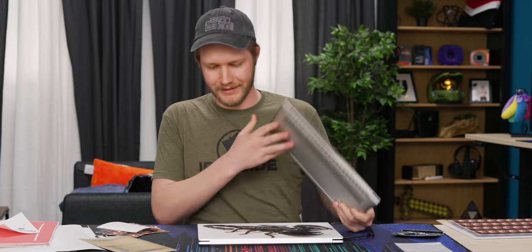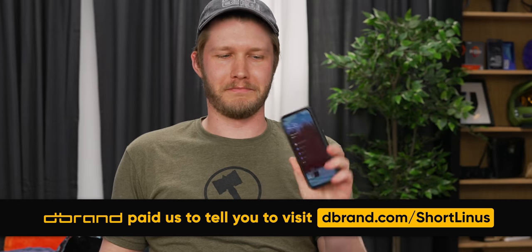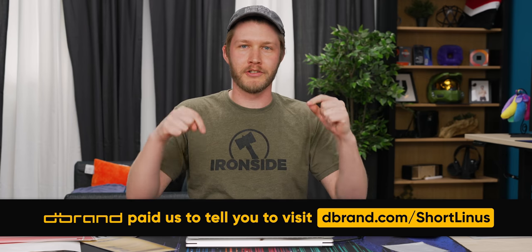In case you've been hiding under a rock for the past couple of years, dbrand makes very expensive stickers for your devices. They support newer devices like the MacBook Air M2 and the XPS 13 Plus. Instead of something like this, you can get an actual good color, or their grip cases — I use that on my phone and it's actually just the best phone case. Check them out at dbrand.com/shortlinus.